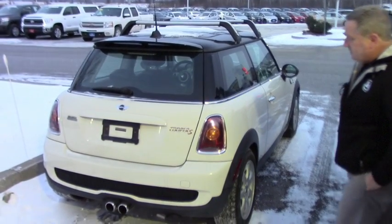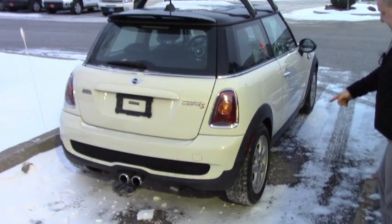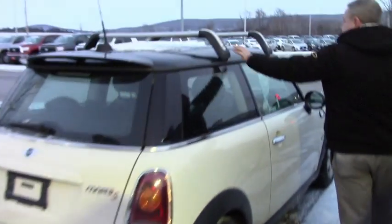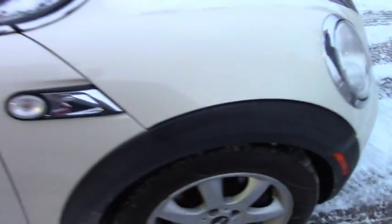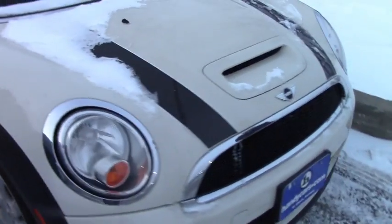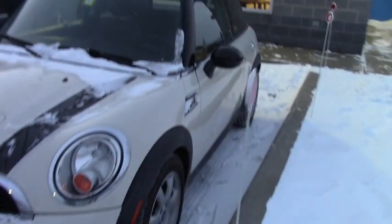Here it is, Cooper S. Real sharp color. Center dual exhaust. It's got the alloy mini wheels. It does have the roof rack, sunroof. Once again, S model with the stripes down the front.